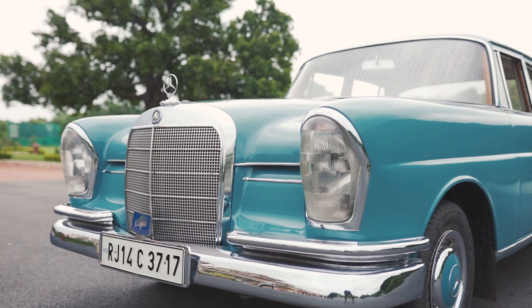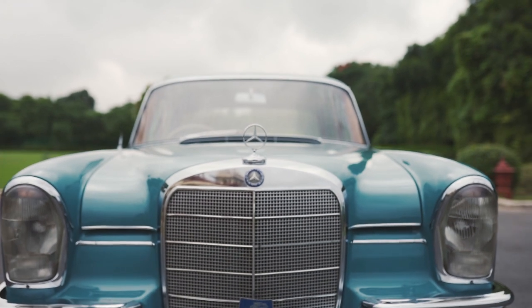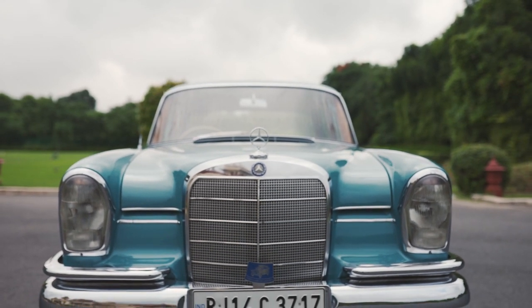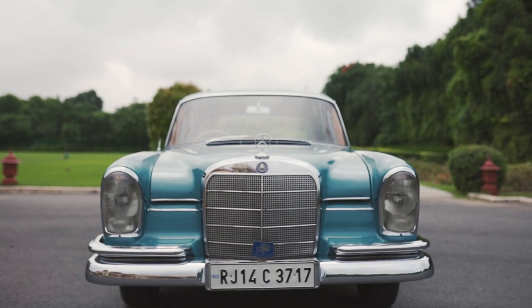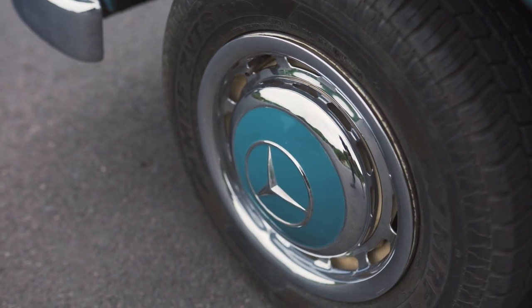Today, all of these models are referred to as fin tails. A chrome strip was added to either side of the radiator grille, as well as a chrome-plated air intake grille in front of the windshield and chrome-plated wheel trim on the 220FB.